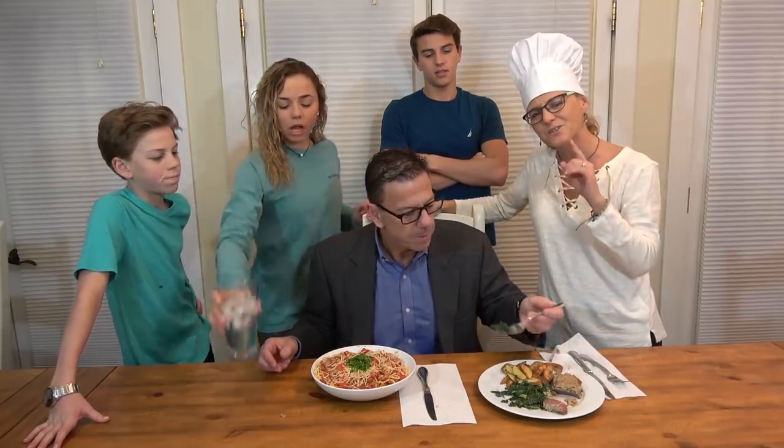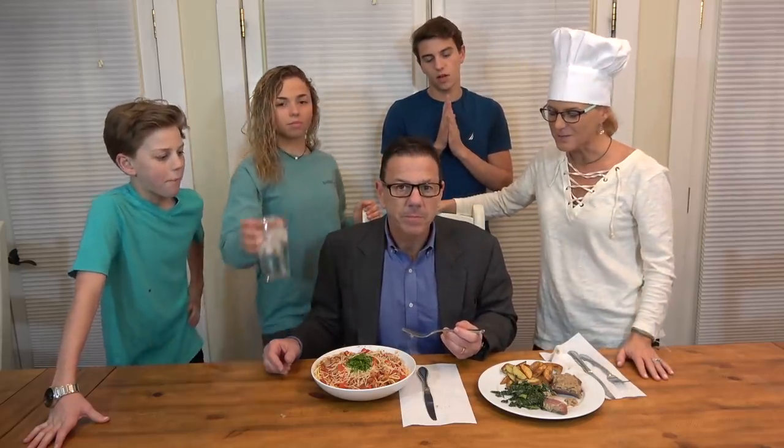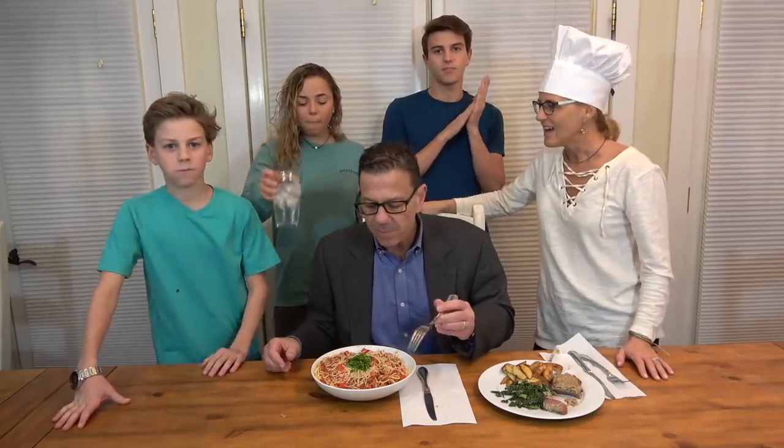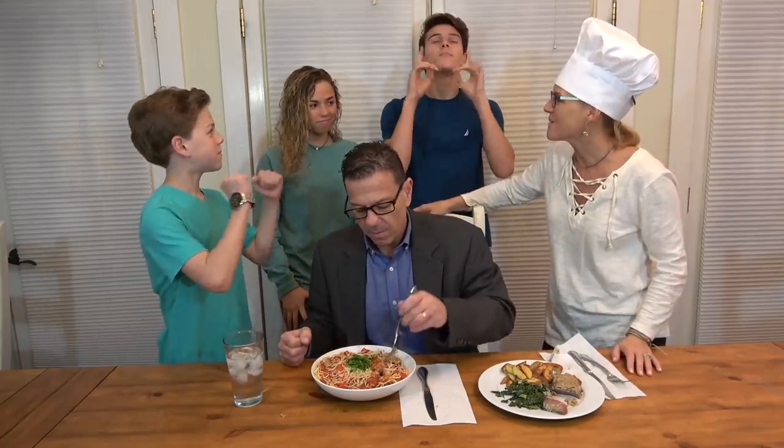And you guys, if you're starting out your 2019, or if you're into 2019 and you have certain food goals, HelloFresh can definitely help you reach those goals. It's healthy, right? Healthy, fresh food, which we love — all food groups, exactly. You guys, thank you so much for watching. We hope you enjoyed this. Congratulations to the boys.